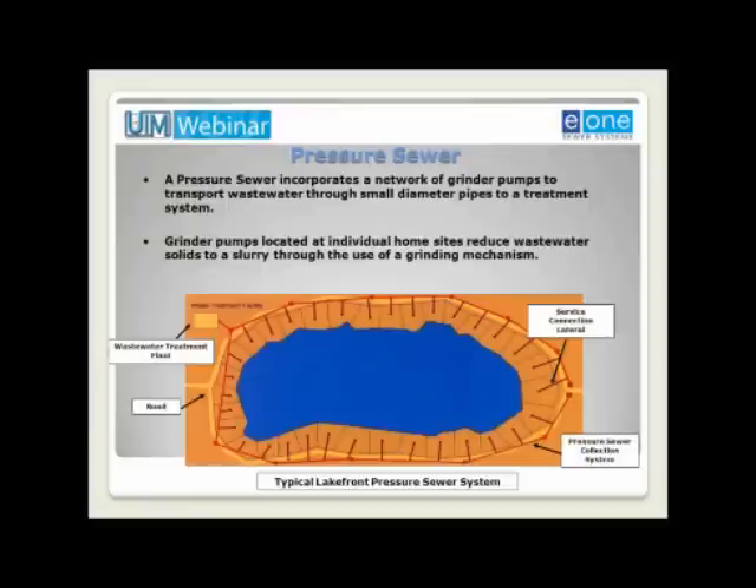Thank you, Jim, and good afternoon. It's my pleasure to participate in the webinar today. I'm going to provide a very brief overview of pressure sewers and set the stage for Dan later in the program. I have seven slides and two poll questions for us today. Let's begin with some definitions.